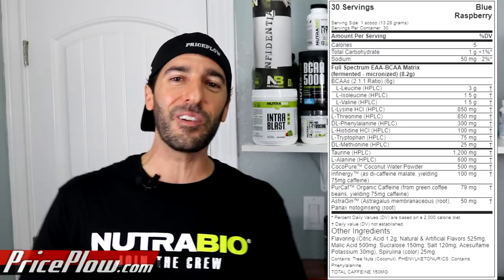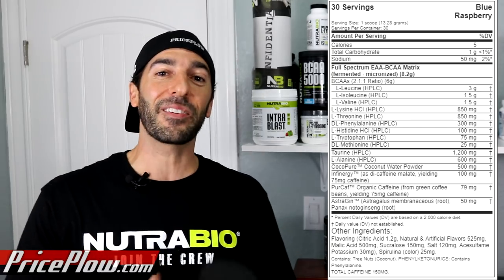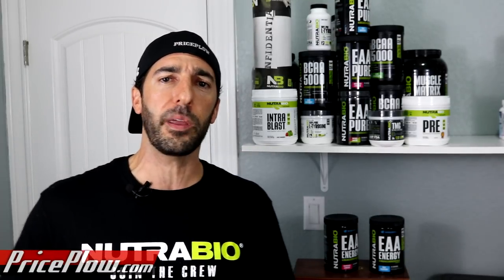Next is methionine, one of two proteinogenic amino acids that contains sulfur. A lot of people in the typical Western diet are sulfur depleted, and methionine can help with that — especially for people who fast frequently. The problem is it smells bad, which is why it's at the lowest dose: just 25 milligrams. This is where brands need to get creative, because it's not a great-tasting amino acid.